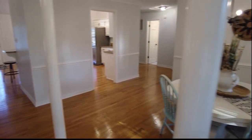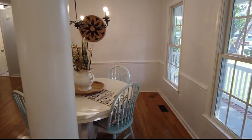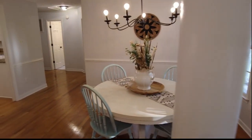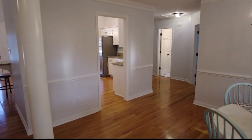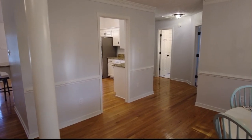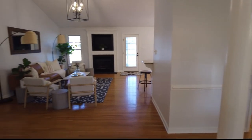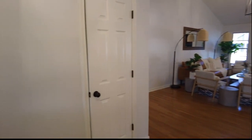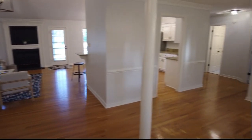As we come in, to the right we have our dining area. Notice we have solid surface flooring throughout the entire home. We have crown molding and chair rail in this space. Directly ahead is going to be our secondary bedroom wing, to the left of that our kitchen, and of course our family room directly ahead. To the left is a coat closet.